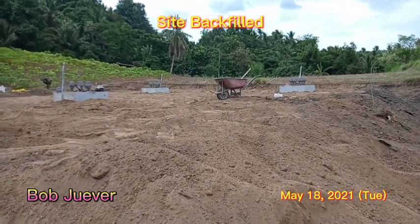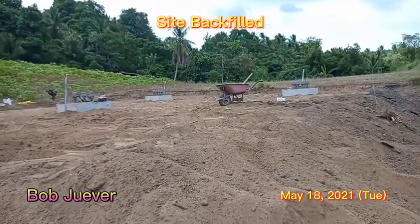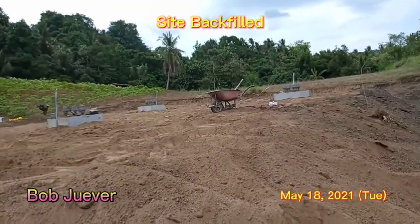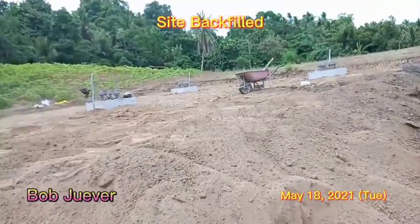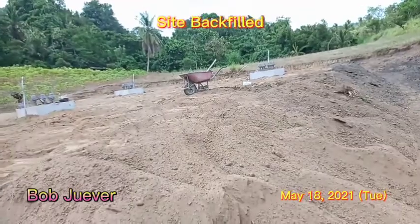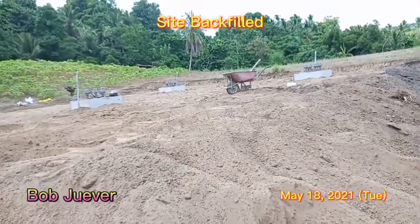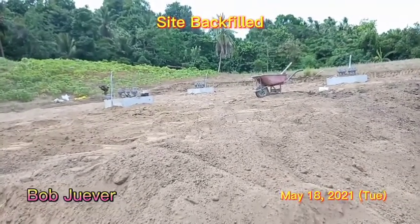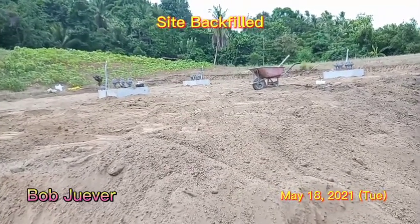Good afternoon, welcome to our telecommunication channel. Today we are at the site, which is ready. This was the recently concreted structure for the tower foundation — we can see the base and column.